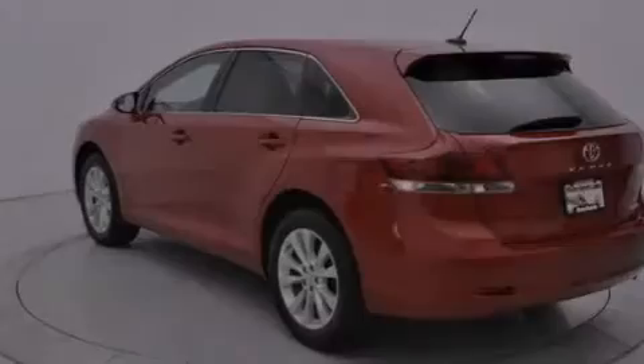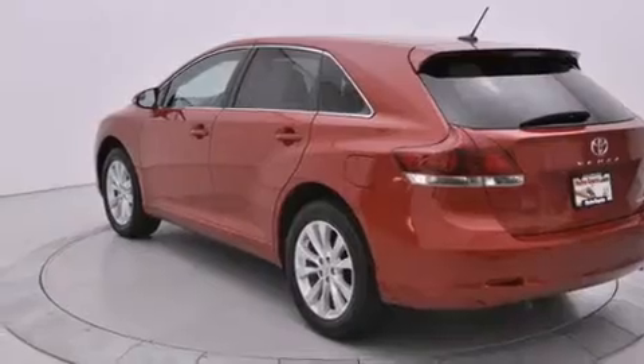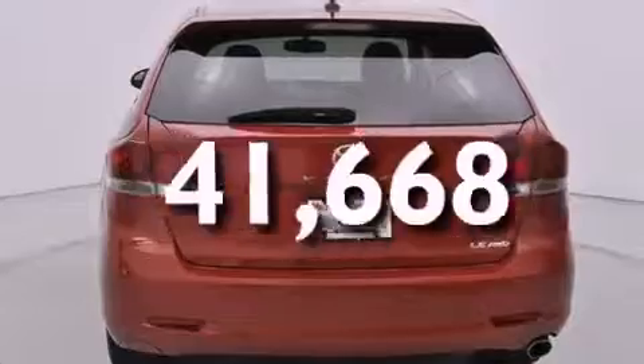Additional features include a rear spoiler, front fog lights, a traction control system, tinted glass, and this vehicle has fewer than 42,000 miles on the odometer.